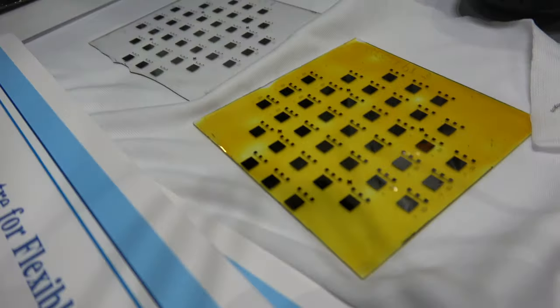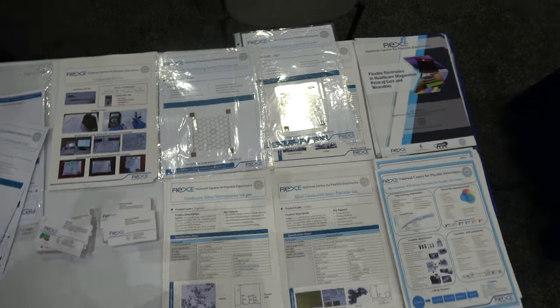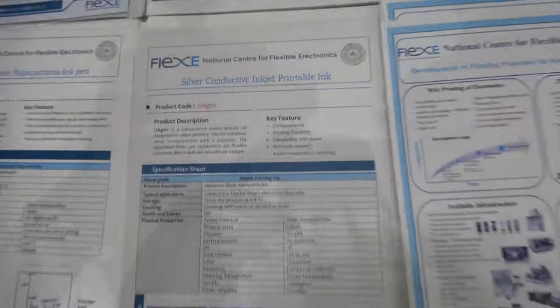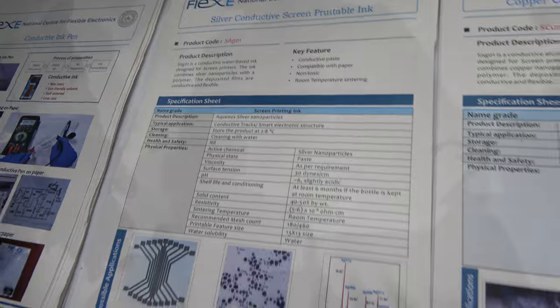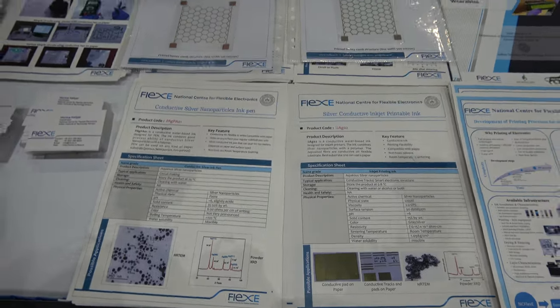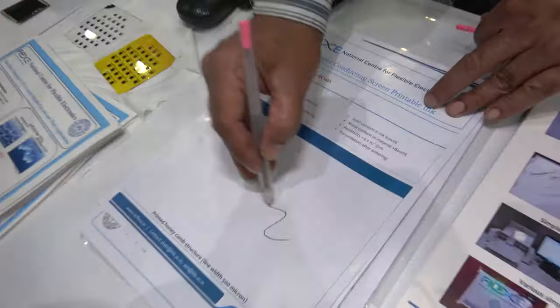These are indium-gallium-zinc oxide TFT backplanes. They are going to go with a silicon-based technology, but this is going to be their next-generation work, which is already starting in our center to support such activities. We make inks — these are printable inks made out of silver and copper, inkjet-able and screen-printable. Some of the samples are shown here. And very innovative products such as these pens, which are silver ink pens. You can write with them — this is conducting ink.